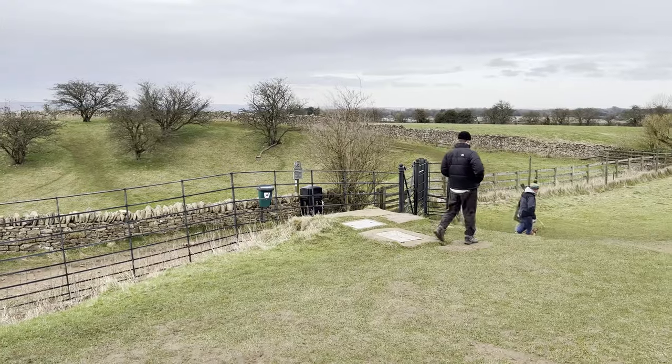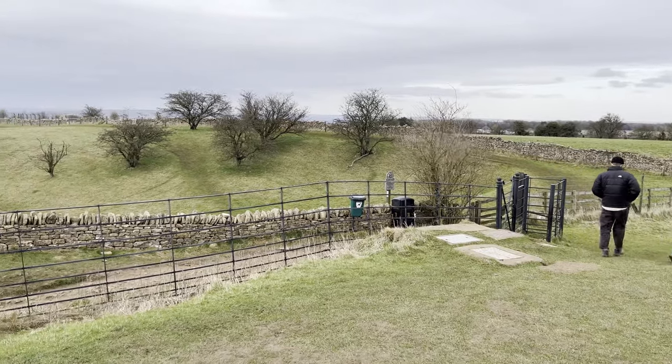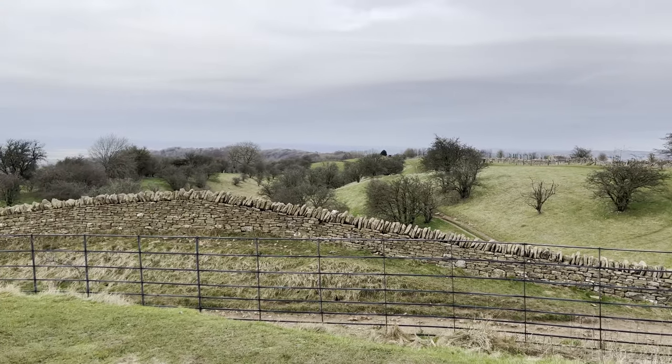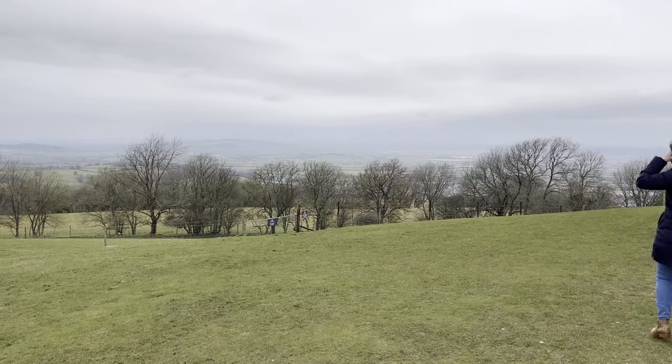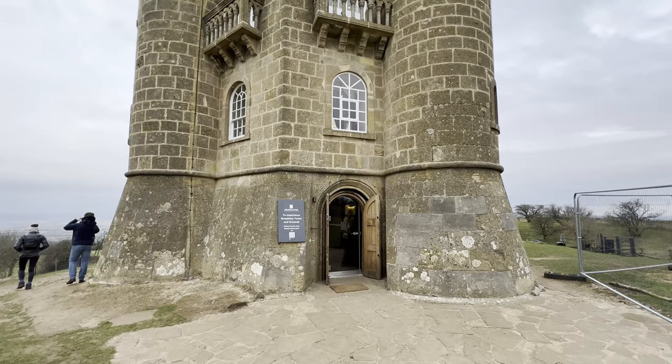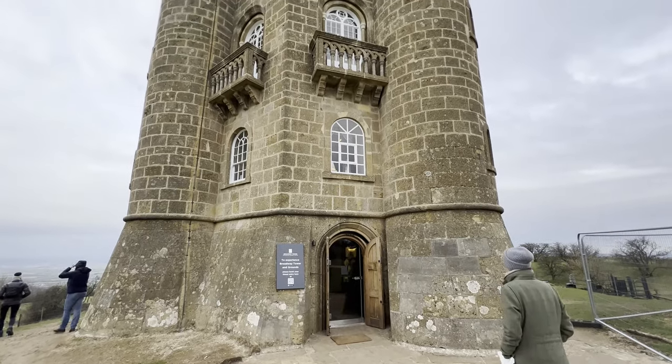There's not too much to do regarding the tower itself — you can go up it and look at views from the top. There's a gift shop on the bottom floor and there's a cafe just down the hill. However, the area around it is absolutely beautiful and filled with wonderful walking paths where you can go and see the countryside.